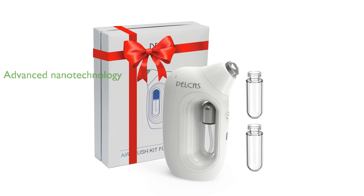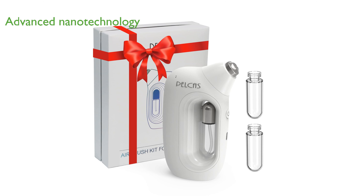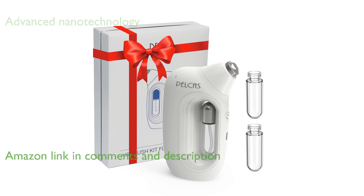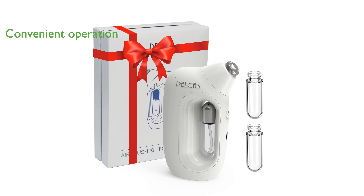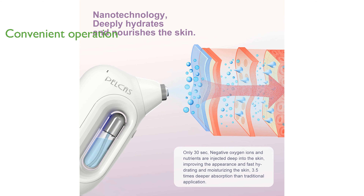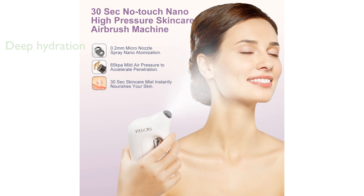The PELCAST NanoFacial Mister P65KPA utilizes advanced nanotechnology to penetrate deeply into the skin, providing intense hydration and enhanced absorption of skin care products. This facial mister features a one-button operation and a 0.2mm micro nozzle that delivers ultrafine atomization with a mild air pressure of 65 kilopascals. The device effectively injects negative oxygen ions and skin care nutrients deep into the skin, resulting in improved appearance and quick hydration.